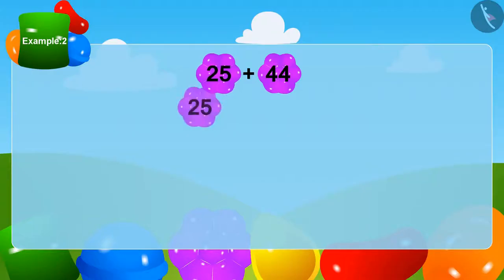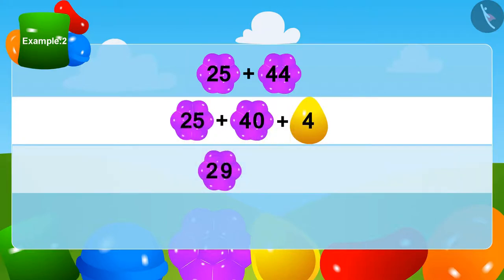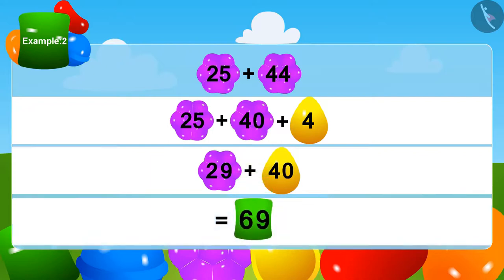Let us add 44 and 25. We can write 44 as 40 plus 4. Now we add 4 to 25, which gives 29. Lastly, how much is 29 plus 40? Absolutely right — 69! Appu got a total of 69 mangoes.